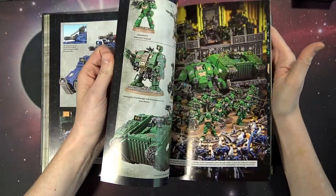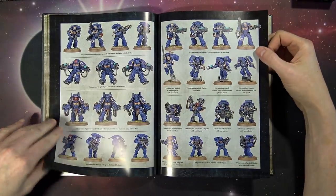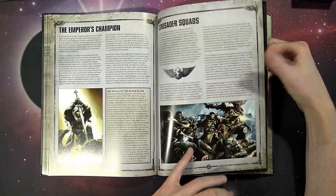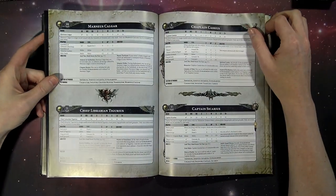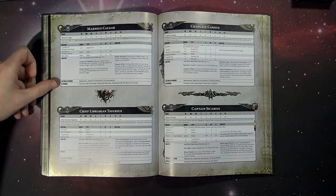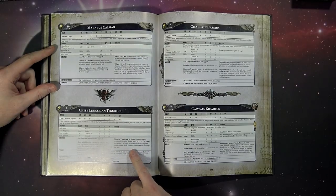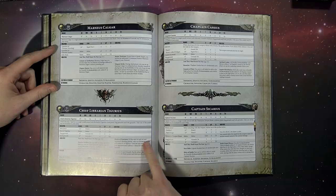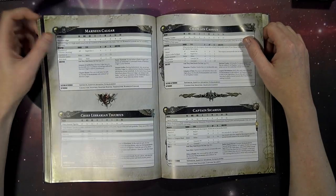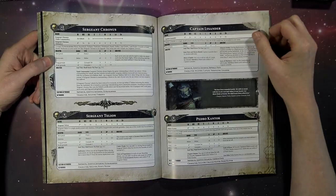Then it gets into the data sheets themselves. We've seen a couple of pictures of things already. Just the existing things we've seen picture-wise. Then it gets into specific unit rules. For instance, on Tigarius — now he can throw out Master of Prescience until the end of phase. At the start of your opponent's shooting phase, select an Ultramarines unit within 6 inches of Tigarius. I've just been reading and skimming over things and have a couple of notes in my head already.